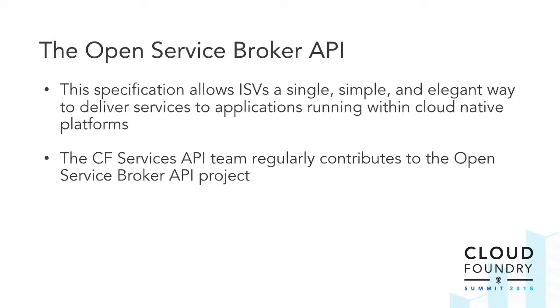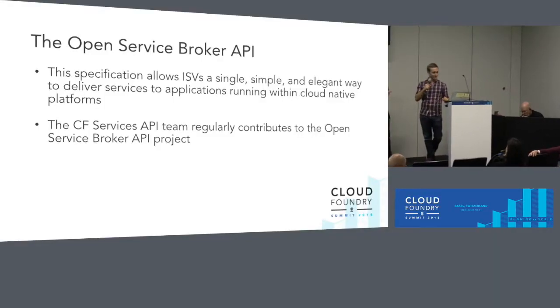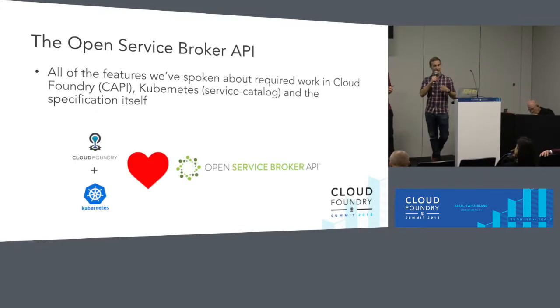It's very simple. A simple service broker contains five endpoints: one for fetching the catalog of the service — which services and plans do you offer, where plans are typically T-shirt sizes; two endpoints for provisioning and deprovisioning a service instance, which sometimes means spinning up a new VM, sometimes cutting a slice of an existing VM, and sometimes nothing at all — just an abstraction to make any backing service work with any application; and the final two endpoints are binding and unbinding, which translate to giving an application or container access to the service instance and then revoking that access. All of the features we've spoken about today, other than the service instance sharing feature, have required support in both Cloud Foundry and Kubernetes.